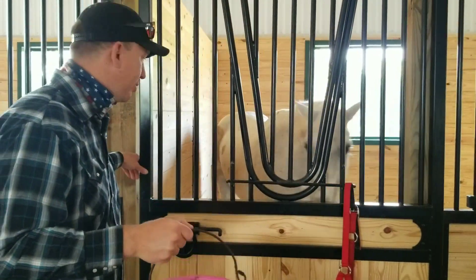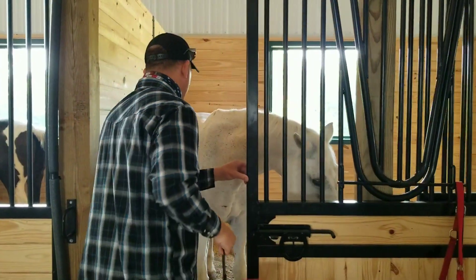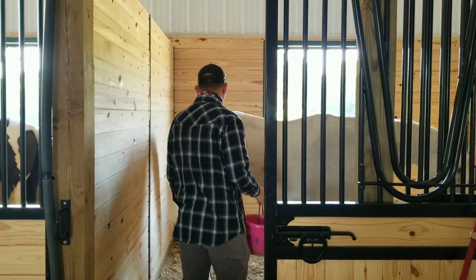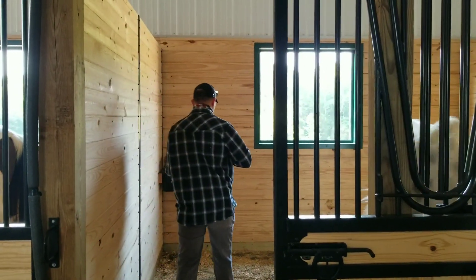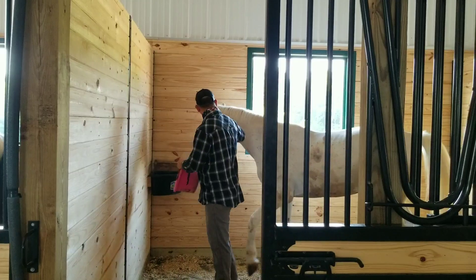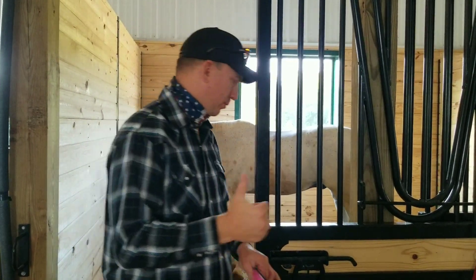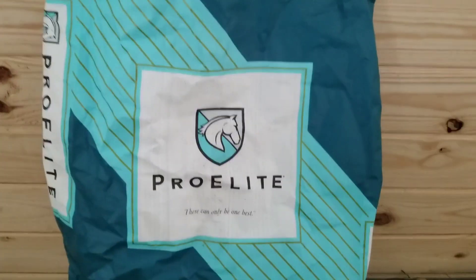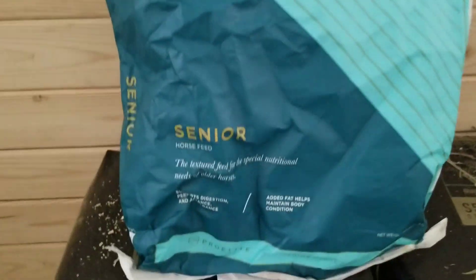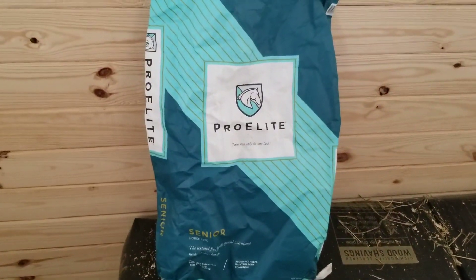We're feeding Pro Elite Senior to these horses. It's a good feed for them and they seem to really like it. Excuse me, Midnight. This is what we're feeding the horses — it's called Pro Elite Senior, and it's been really good for them. They like it.